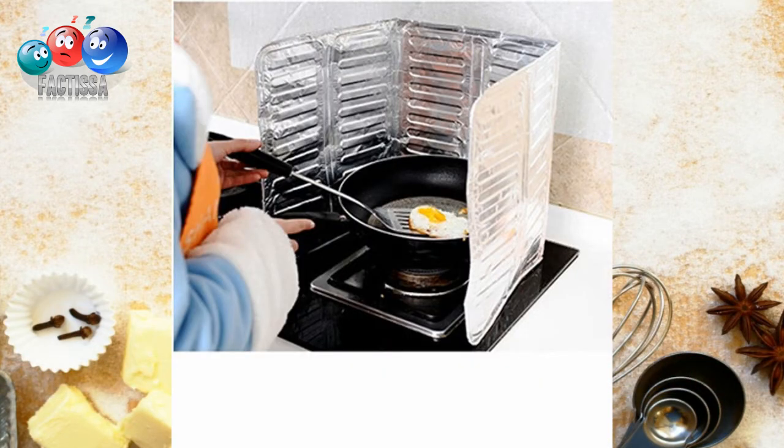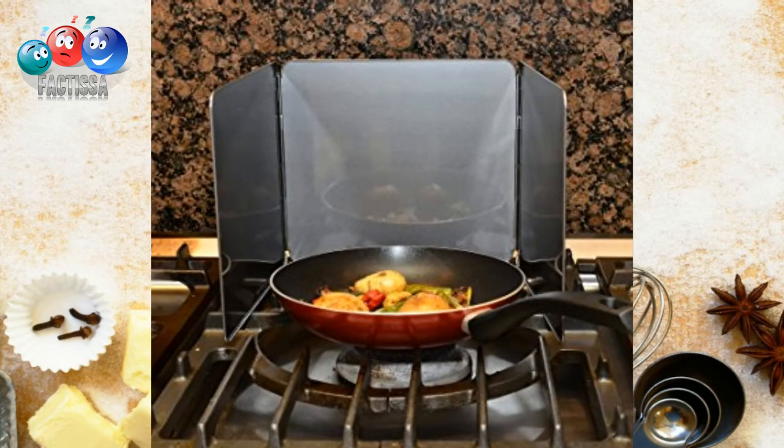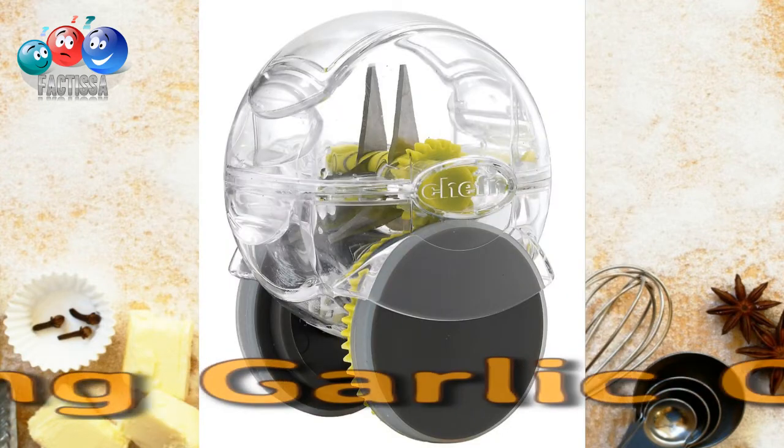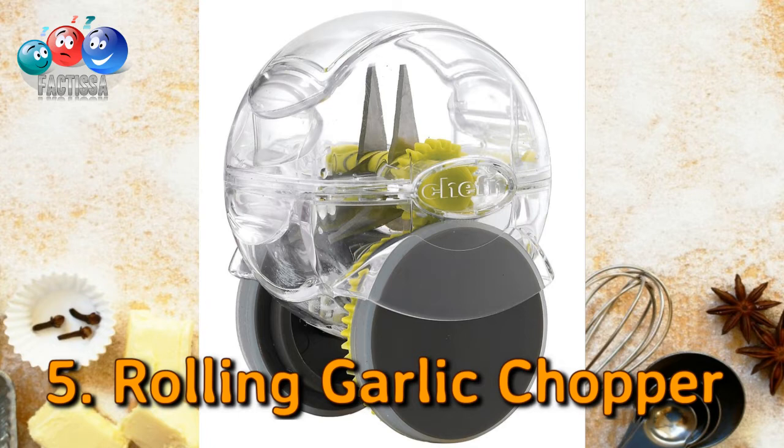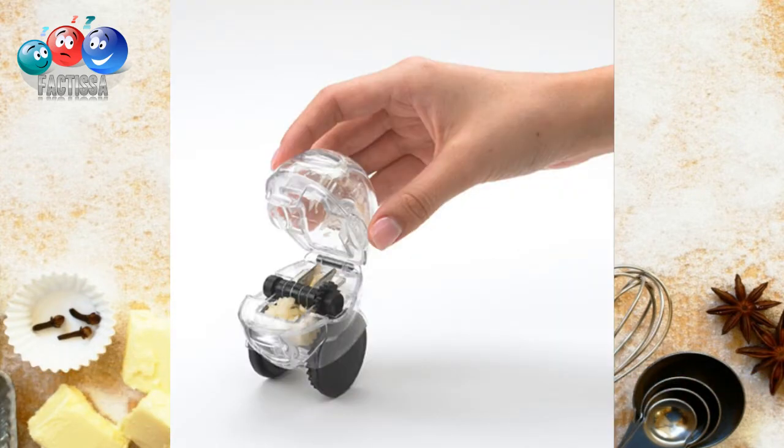Number four: a splatter shield. This generally happens to all of us — oil splatters around whenever we try to cook or fry food in oil, and we end up cleaning up after oil splatters. Now we won't have to clean up oil splatters each time we cook, thanks to the splatter shield.